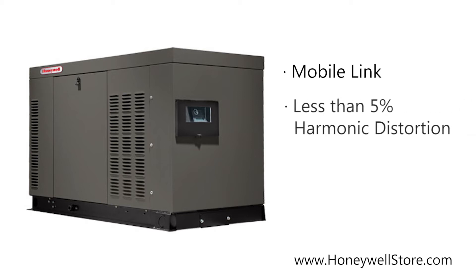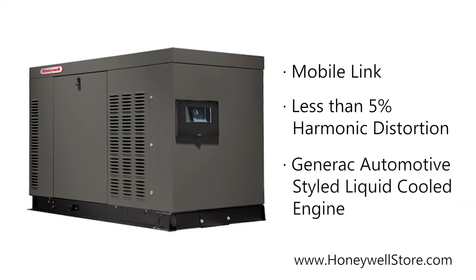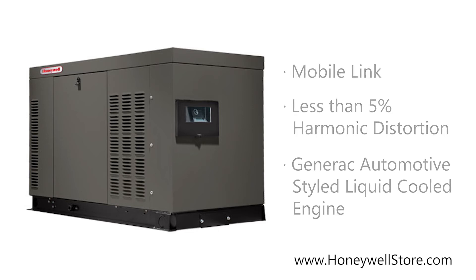Precision power electrical tech produces less than 5% total harmonic distortion, and a powerful Generac automotive style liquid cooled engine features a full-pressure lubrication system with low oil and high temperature shutdowns.